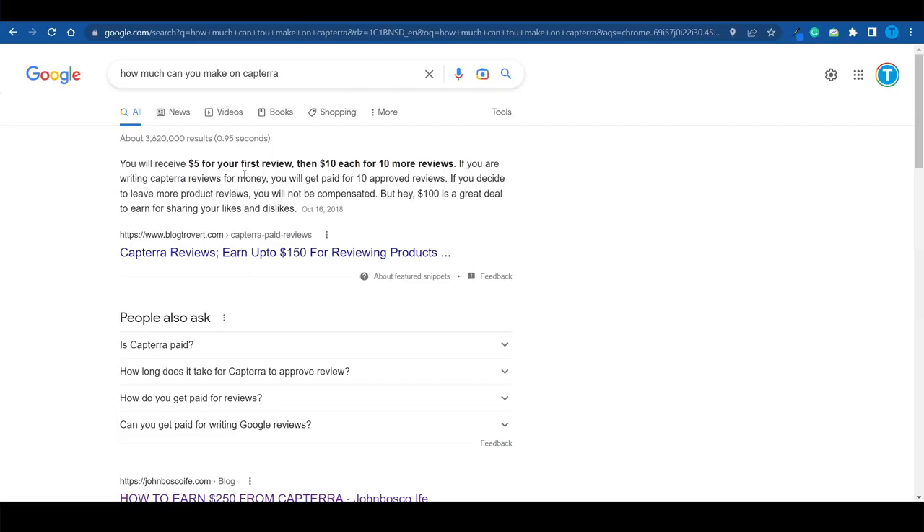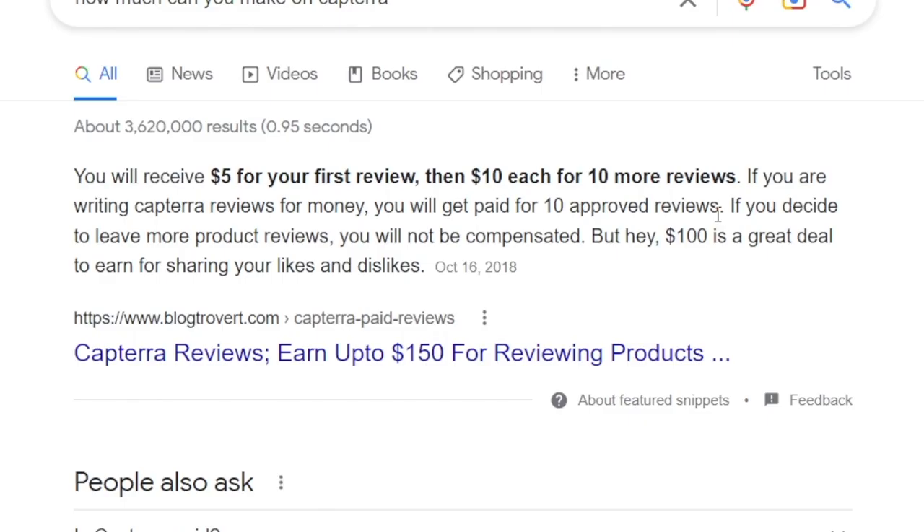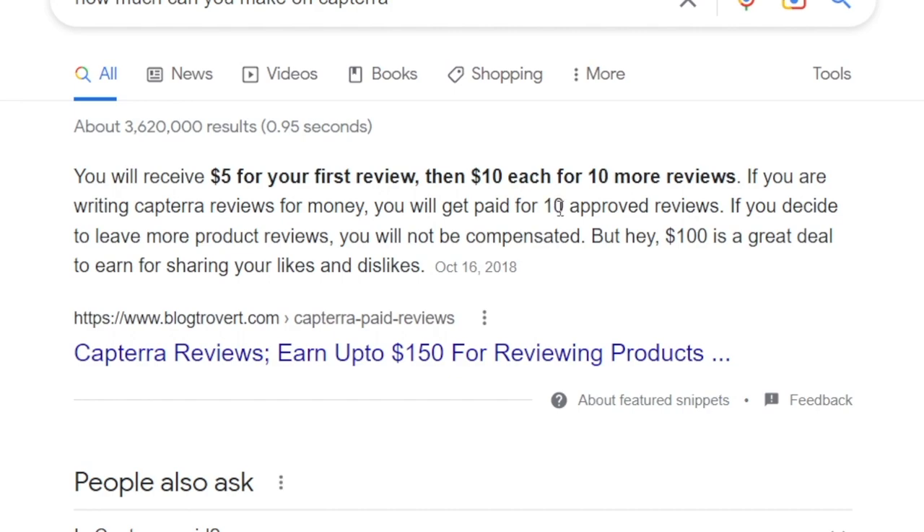For a clear estimation of your profits: according to BlockTrovert.com, you will receive $5 for your first review, then $10 each for 10 more reviews — that is a total of $105. But that is the most you can make on Capterra. After that, subsequent reviews will not be compensated. So this is a very easy and fast way to make an extra $105 online, and I'm about to walk you through the process.